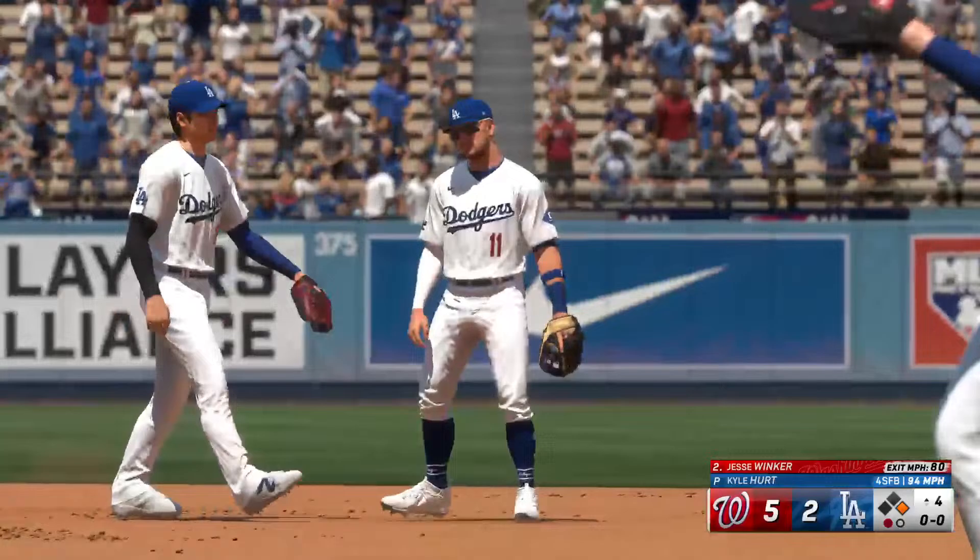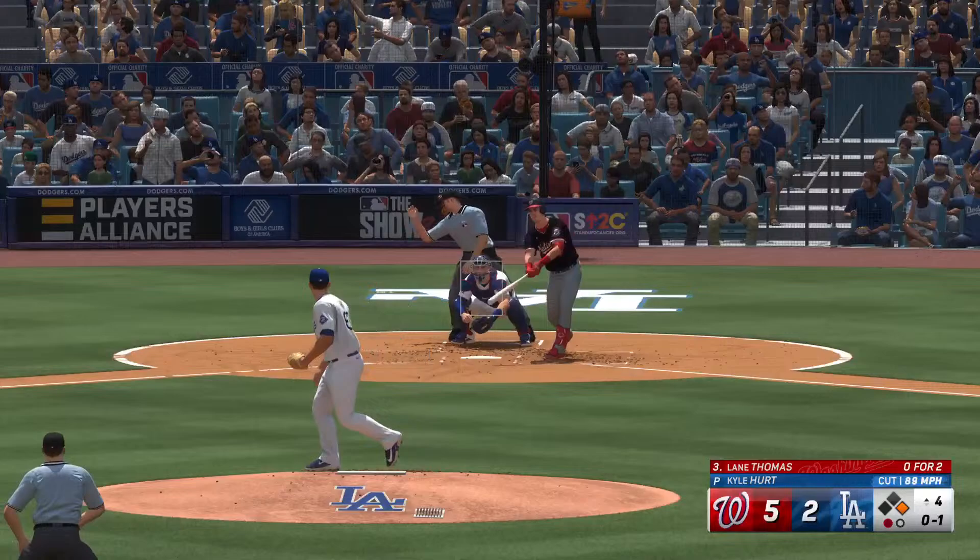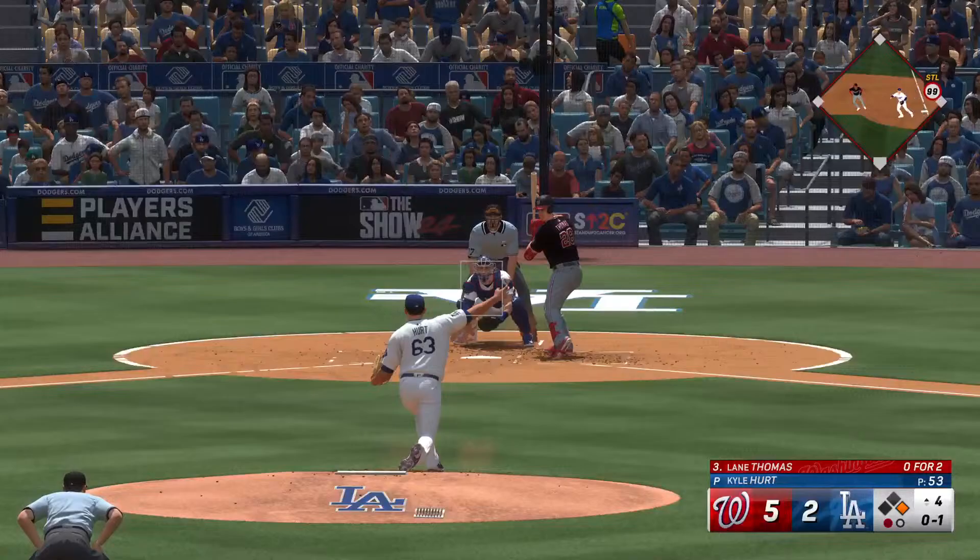He gloves it — great hops right there, he timed it just right to bring that liner down and saved the knock. Now it's the right fielder, Lane Thomas — struck out on just three pitches last time. Swing and a miss, strike one, 0-1's the count.